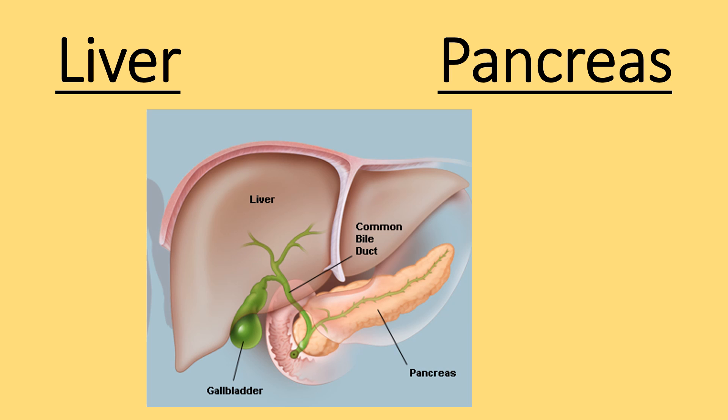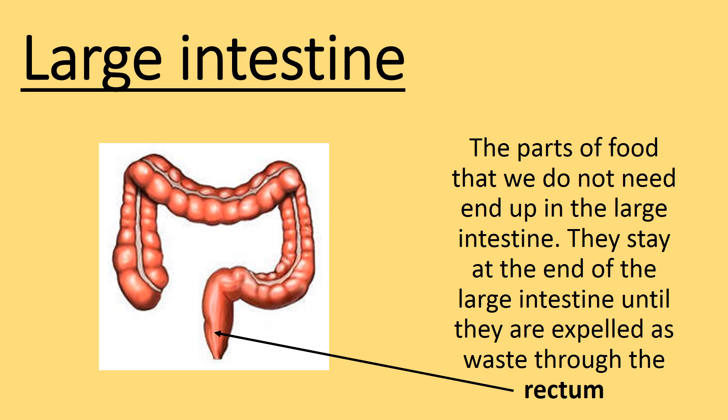Liver. Pancreas. The parts of food that we do not need end up in the large intestine. They stay at the end of the large intestine until they are expelled as waste through the rectum.